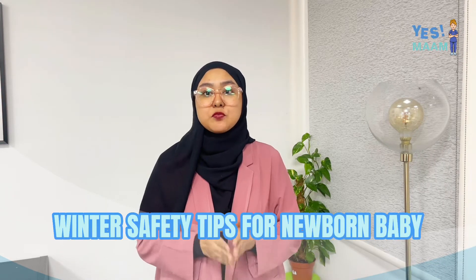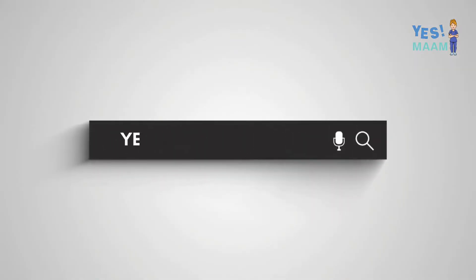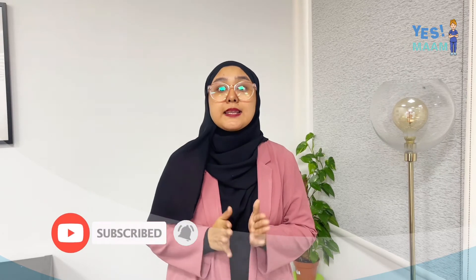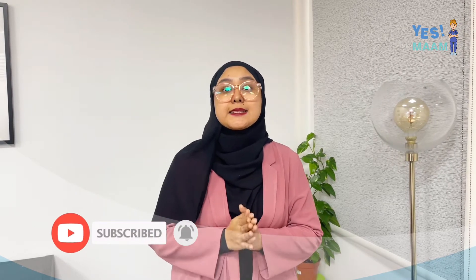Hi everyone, for today's video we will talk about winter safety tips for newborn babies. Newborn babies require continued care and support until they can sustain themselves, but they need extra care during winter as a drop in temperature triggers various processes within the body to keep vital organs functioning well.